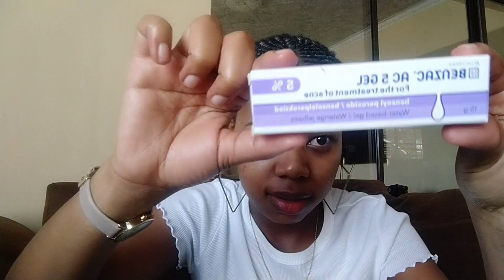Hey guys, it's around 4 PM in the afternoon and I wanted to show you guys the things that I got. It's not really a lot of things. The first thing I got was this Benzac acne gel. It's usually 110 rands but it was on special — I think it was around 85 rands.